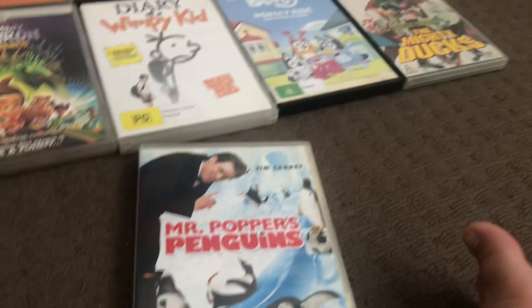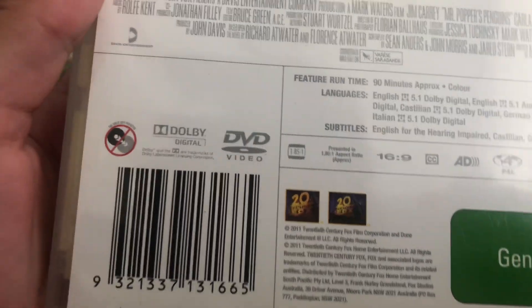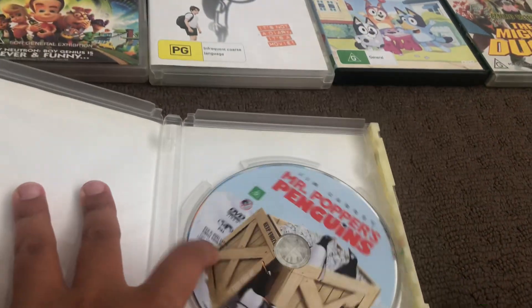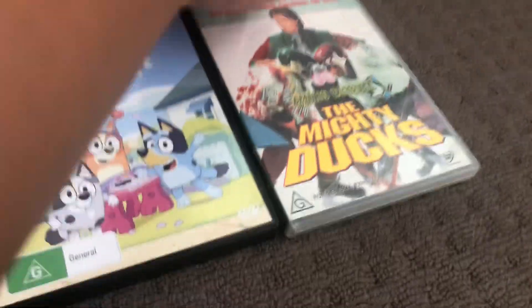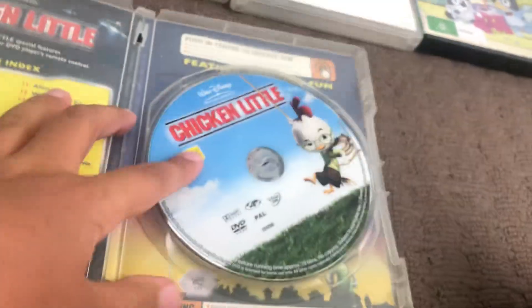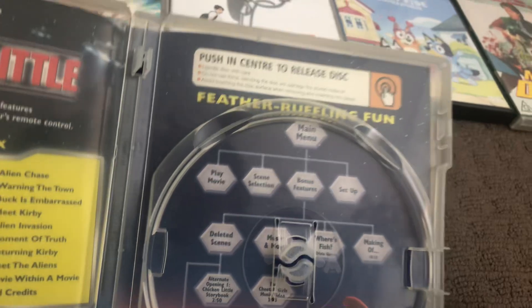Next up is Mr. Popper's Penguins from 2011. Next up is Chicken Little — here's the front, spine, and back. Here's the disc, and inside shows another print, scene selection, and menu walkthrough.